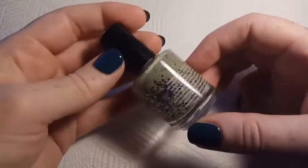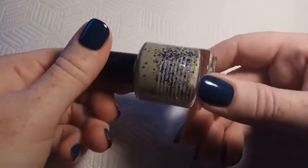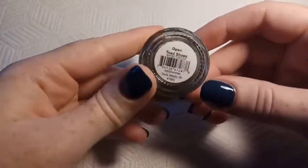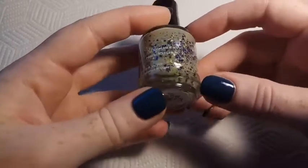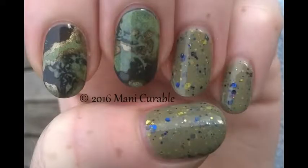This next one is another KB Shimmer called Open Toed Shoes — Toed like T-O-A-D, like the animal. This is from their Fall 2015 collection. It's a soft olive green crelly with navy, burgundy, and chartreuse glitters and holographic shimmer.